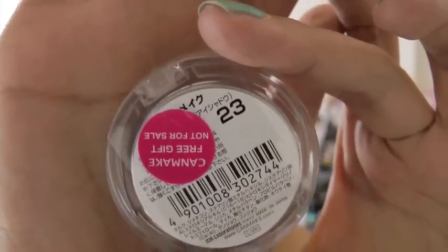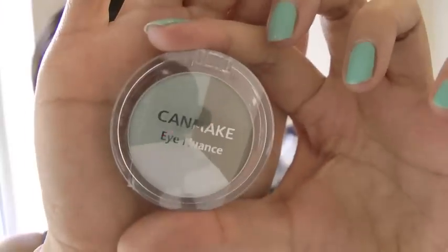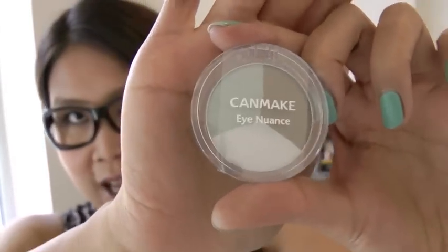I also got a Canmake eyeshadow to give away. This is more of a green tone — it's number 23 — and I think it's quite fabulous. I've used quite a few of their eyeshadows and they're really pigmented, so I picked this and hope you would like it.